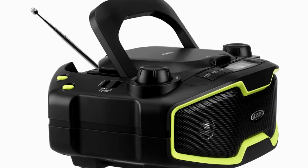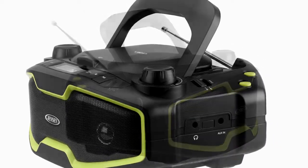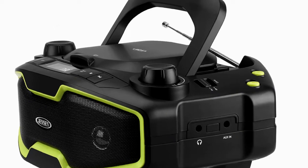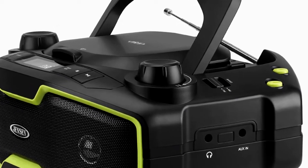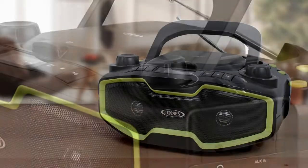The CD575 has a sleek contemporary design and eye-catching green accents. It also includes a built-in handle for easy transport, a stereo headphone jack, and an auxiliary input jack.